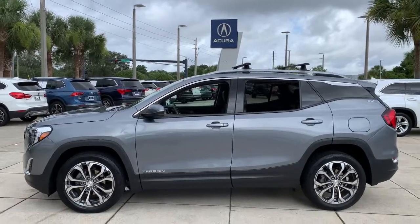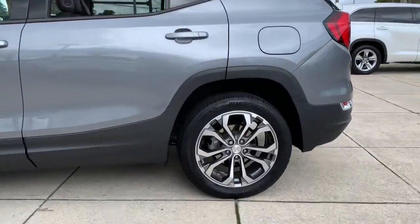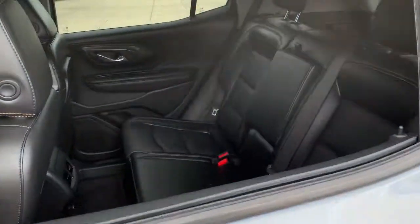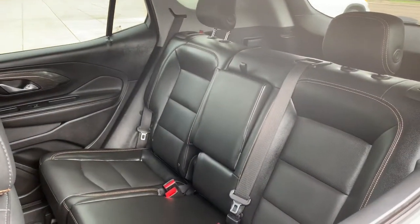Sculpted lines and a quiet cabin soothe your mind while the latest safety and infotainment tech keeps you secure, focused, and entertained. All you need to do is relax and enjoy the ride.